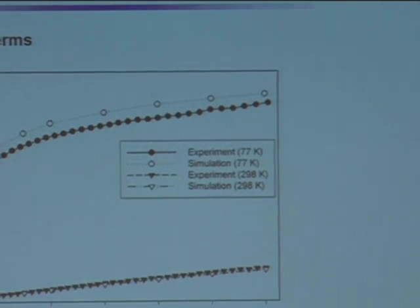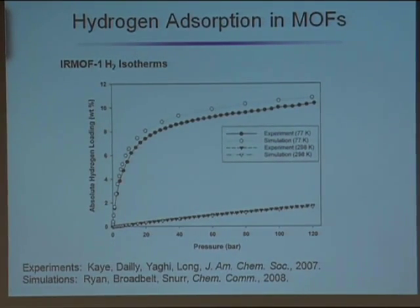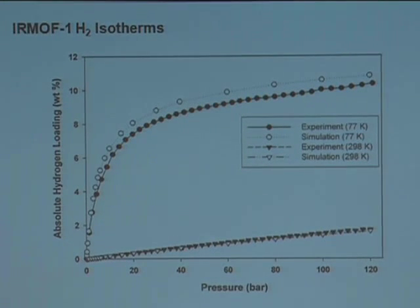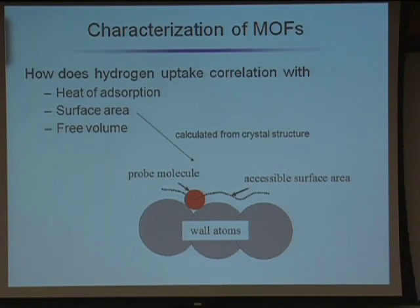This data is at fairly low pressure and very low temperature. A few years later, another group published data at much higher pressures, and with that same model we were able to predict it essentially spot on. This graph really illustrates one of the big problems: at 77 Kelvin, the weight percent is up around 10 weight percent — near the target — but it's at 77 Kelvin. You don't want to run your car at that temperature. The problem is at room temperature, these materials just don't absorb very much hydrogen.